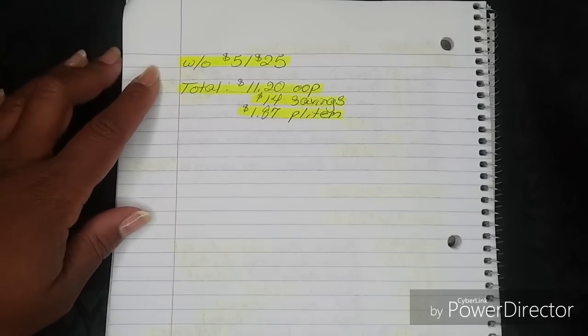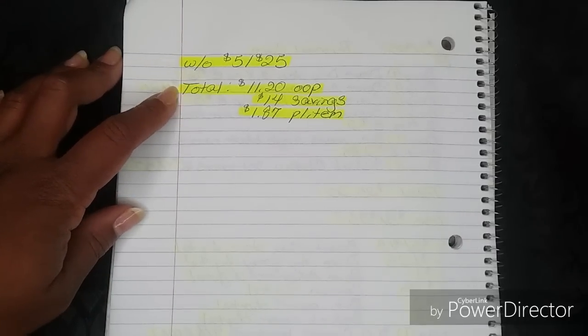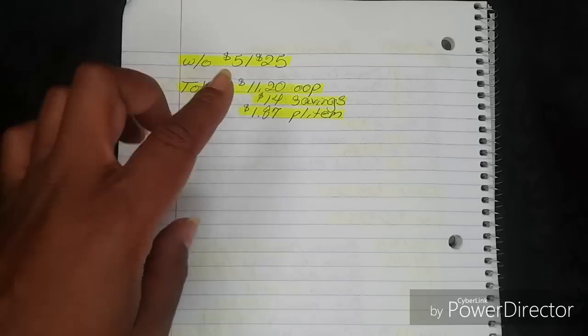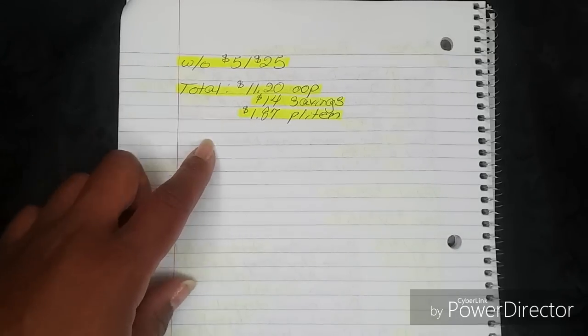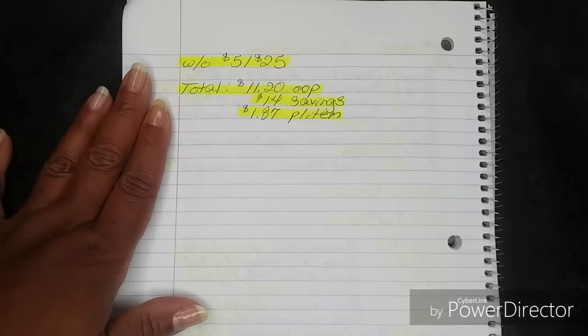Here's your alternative total if we do not get the 5-off-25: that's going to bring your total to $11.20 out of pocket, which is a $14 savings and breaks them all down to $1.87 per item. That's still not a bad out of pocket for all of those personal care products.